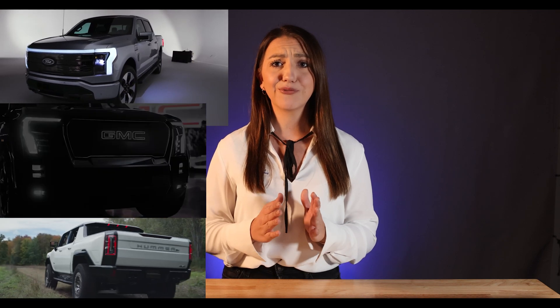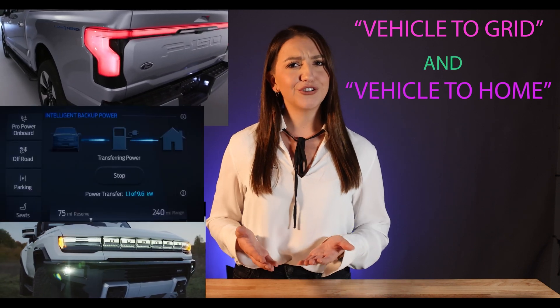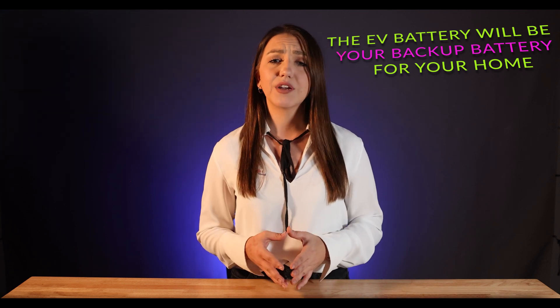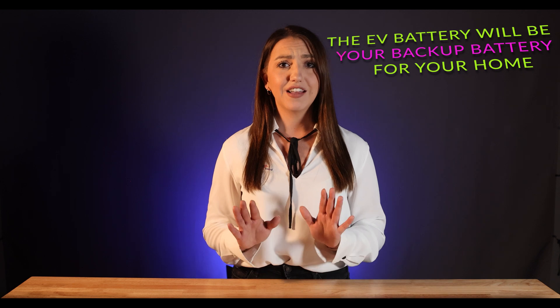Another thing that is getting really big now is vehicle-to-grid and vehicle-to-home. Remember that future EV I mentioned earlier? There is a very good chance that that EV battery will be your backup battery for your home one day. So if you don't experience a whole lot of outages, maybe hold off on that battery for now.